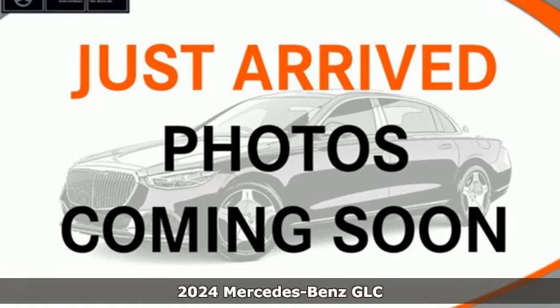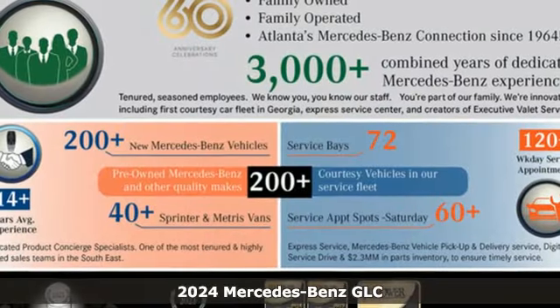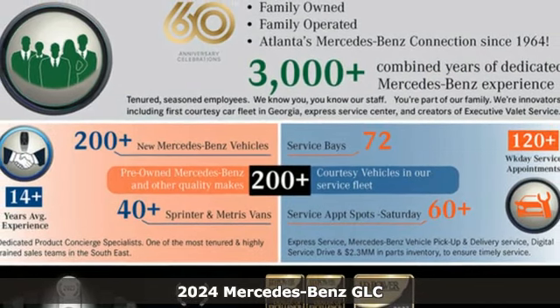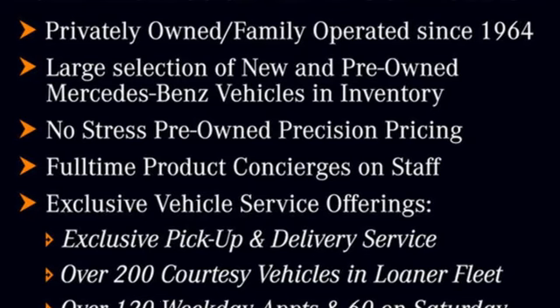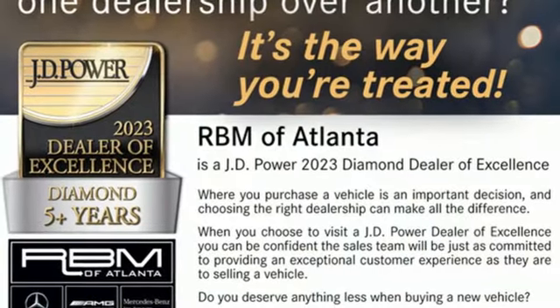Here's a new 2024 Mercedes-Benz GLC. Corners are traded in for curves. The GLC has emerged with a C-Class-inspired cabin and sophistication, and a little taste for the wild.